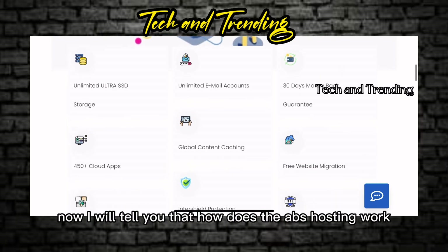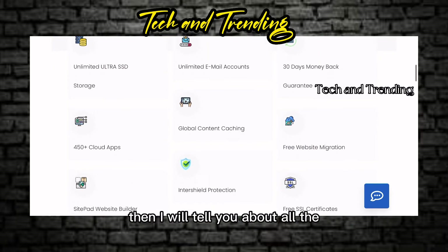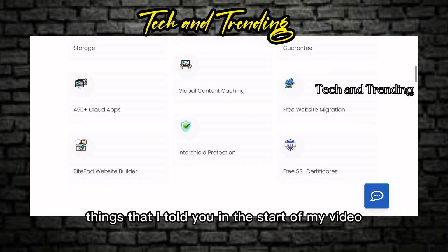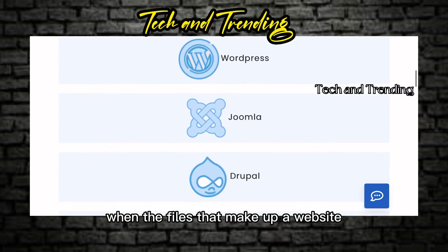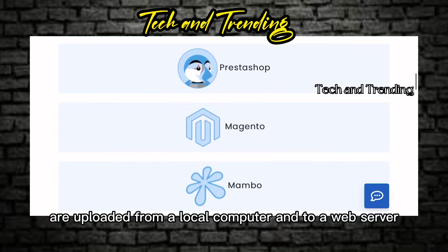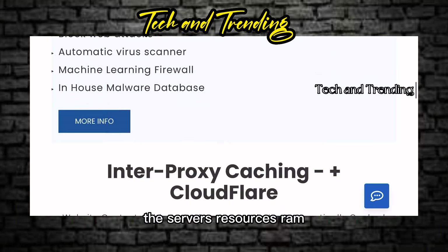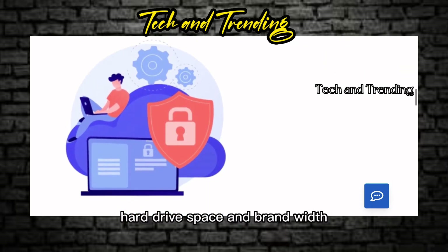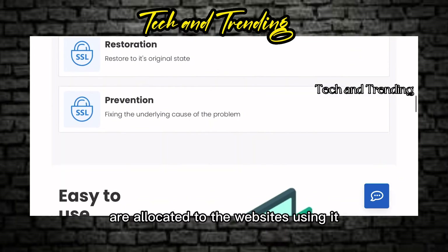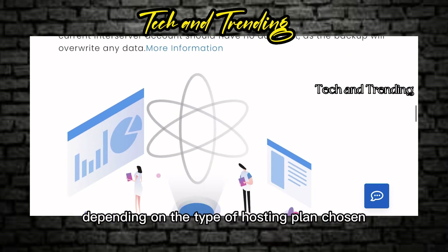Now I will tell you how web hosting works. Hosting happens when the files that make up a website are uploaded from a local computer to a web server. The server's resources — RAM, hard drive space, and bandwidth — are allocated to the websites using it. The division of server resources varies depending on the type of hosting plan chosen.